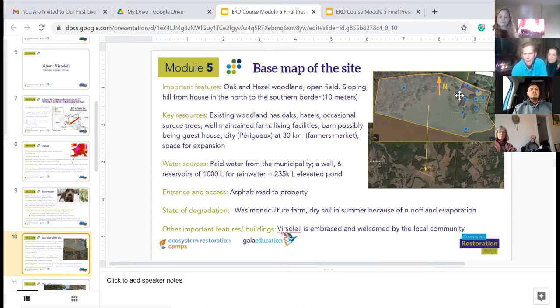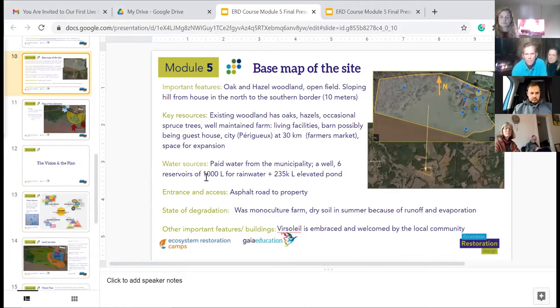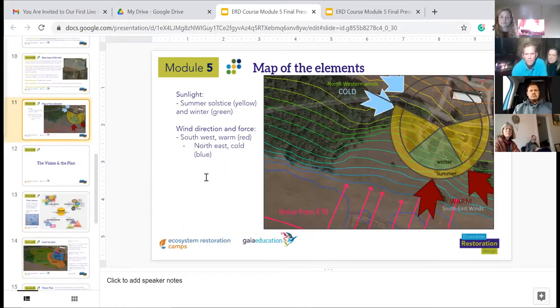We are on a paid community water system, and a year ago we started to install water management systems. This is a map of our elemental influences. The yellow shows the sunrise in the summer and the peak summer sunset — in the winter it's much smaller. The house is at the highest elevation of the property, and the red arrows indicate summer prevailing winds while the blue indicates winter prevailing winds.